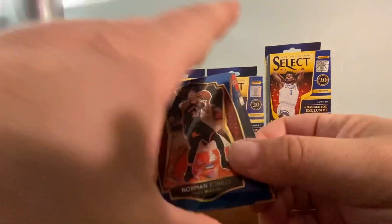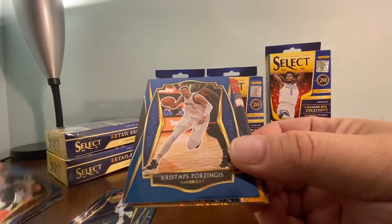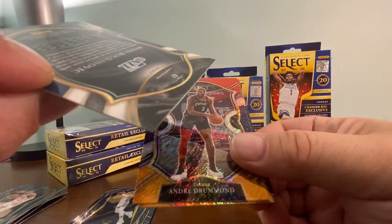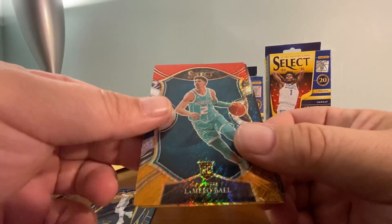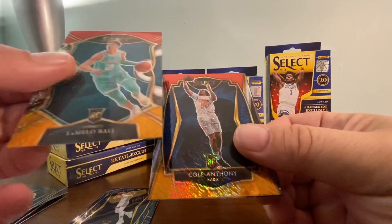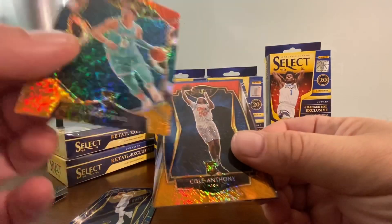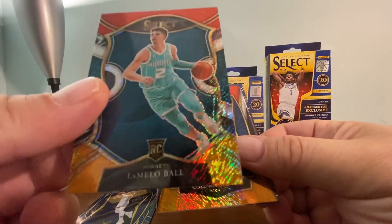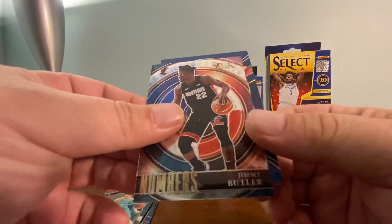Three nice rookies in this hanger. There's a Norman Powell, a Porzingis, a Bogdanovic Shimmer, a Drummond Shimmer, and then a Cole Anthony - nice. There's also a Shimmer Prism LaMelo - oh, very nice! And a Cole Anthony and a Jimmy Butler Numbers card.